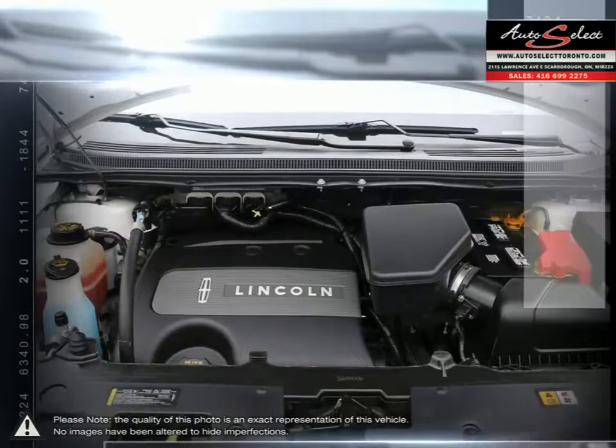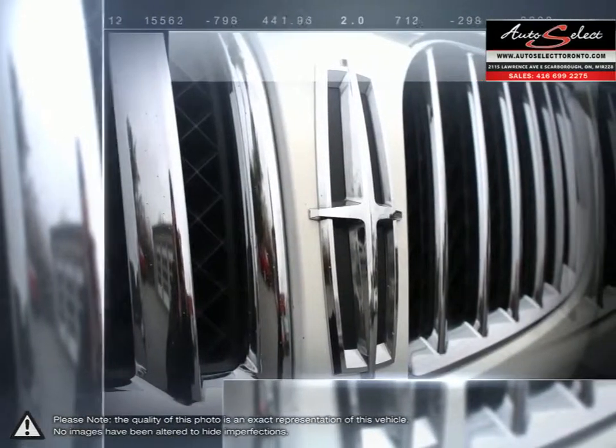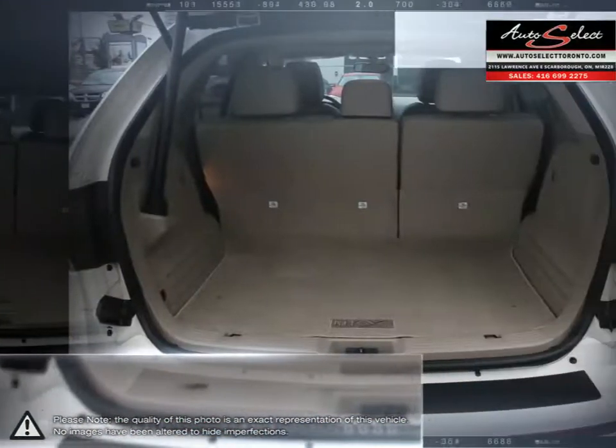The soundproof cabin and smooth ride quality provides a tranquil and relaxed drive. Thanks to secure handling and precise steering, the MKX is also an easily maneuverable vehicle.